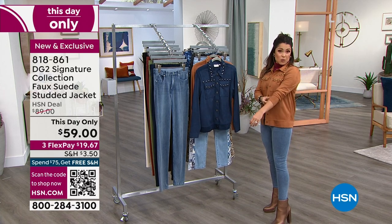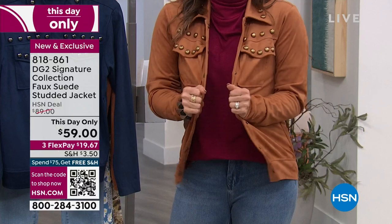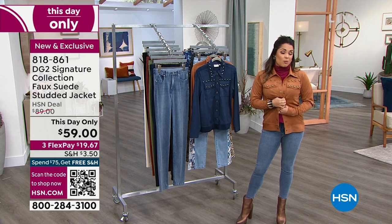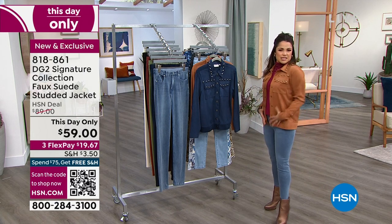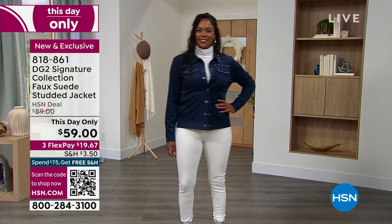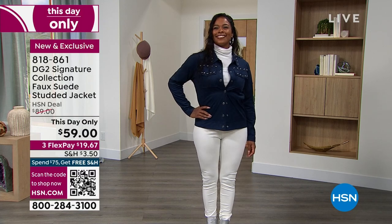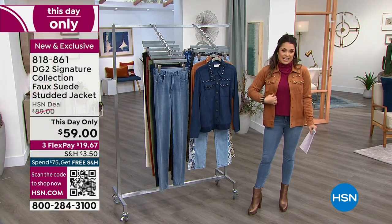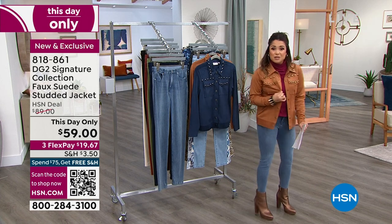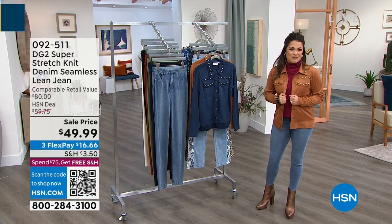This jacket that I'm wearing is a this-day-only price — at midnight, this price point will go away. But it is the softest, stretchy, beautiful faux suede that can be worn like a jacket, or buttoned up and worn like a shirt. It's got the silhouette of a jacket but the weight of a beautiful shirt. It comes in two different colors — a gorgeous navy and the classic tan I have on. I love these studs, and it's easy care: you can machine wash it at home. That's $30 off, and that goes away in three hours.